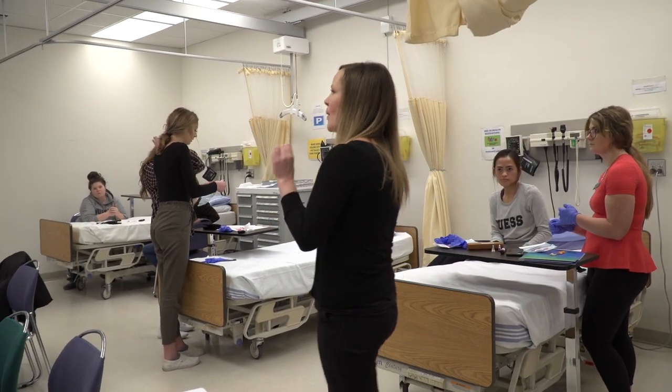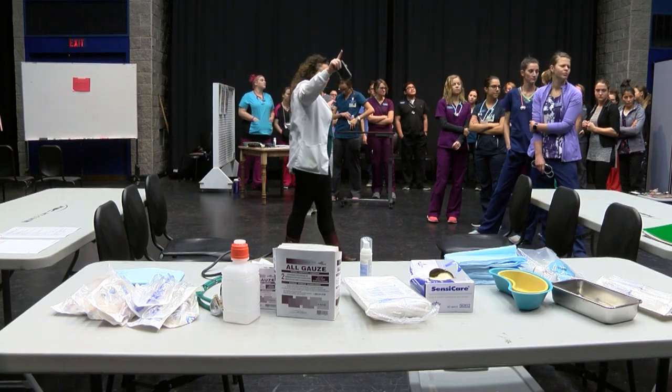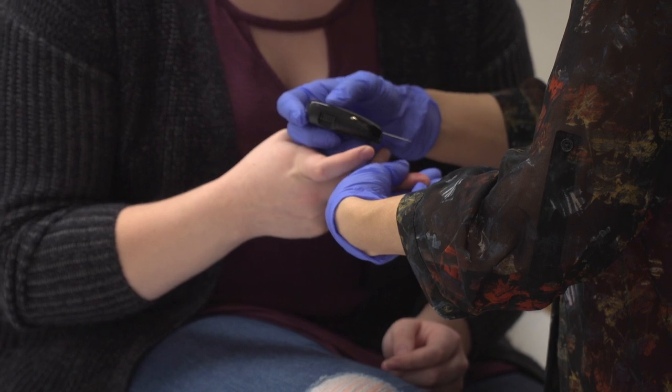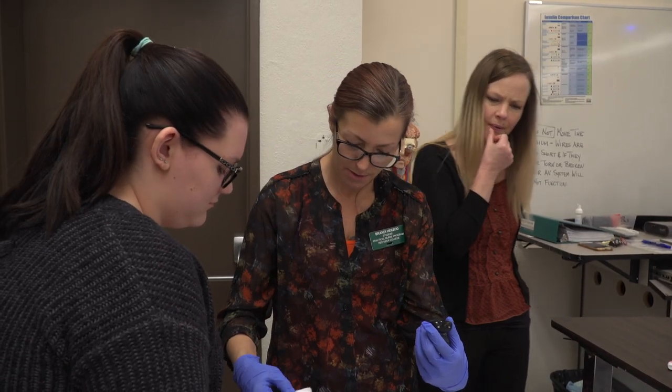The instructors in the Practical Nurse program at Red Deer Polytechnic main campus are all experts in their field. We offer that exact same platform to our Campus Alberta Central sites, so it's instructors right from Red Deer Polytechnic main campus that come out to your communities and teach you. We maintain that high-quality programming and our high-quality curriculum delivery.